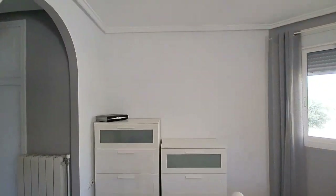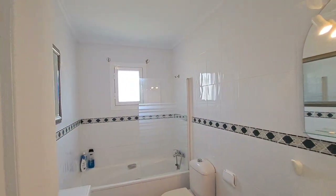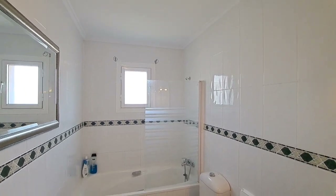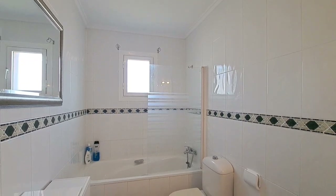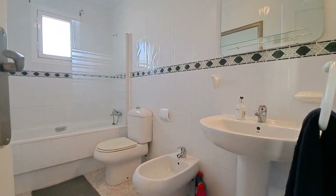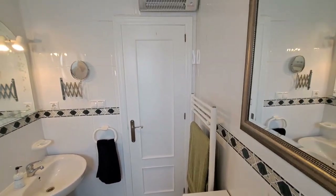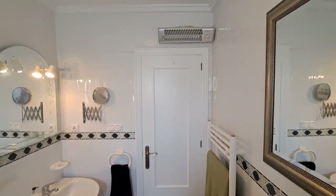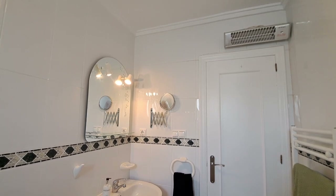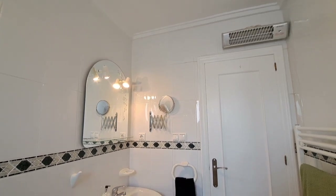Just in here you have got an en suite. So you have a bath and a clear screen shower screen with a bit of frosting on it. You've got your shower unit in your bath there. You've got your WC and your bidet, sink and pedestal there as well. So you have a heated towel rail and an overhead heater over the door as well. You have a shaving socket there and plenty of switches in here as well. So that's the en suite for this bedroom.